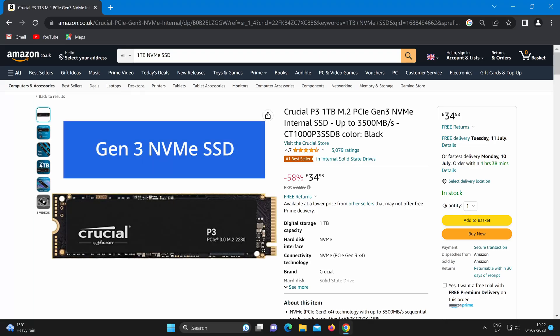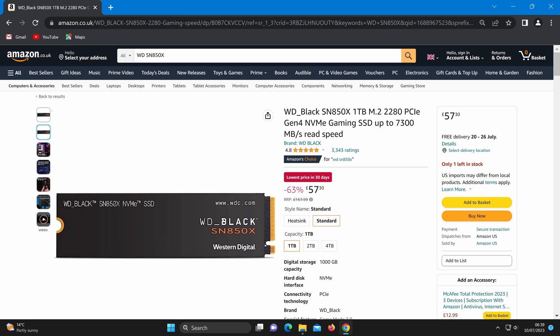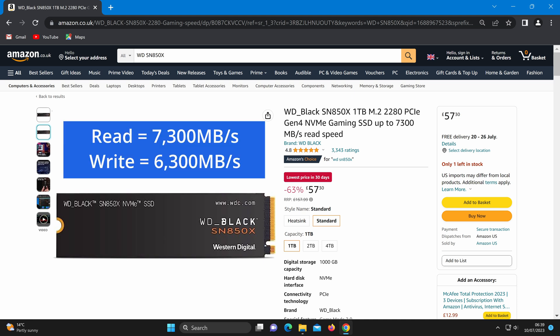So what about NVMe SSDs? How fast are they? Well this partly depends on which generation they belong to. For example, this third gen NVMe SSD 1TB drive by Crucial has a read speed of up to 3500 megabytes a second and a write speed of up to 3000. And this fourth gen NVMe SSD by Western Digital is a 1TB drive that has a read speed of up to 7300 megabytes a second and a write speed of up to 6300.